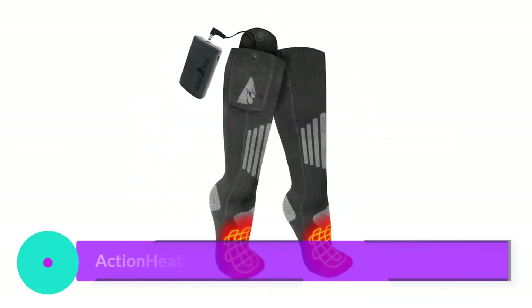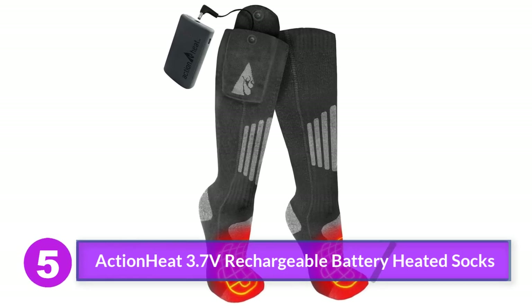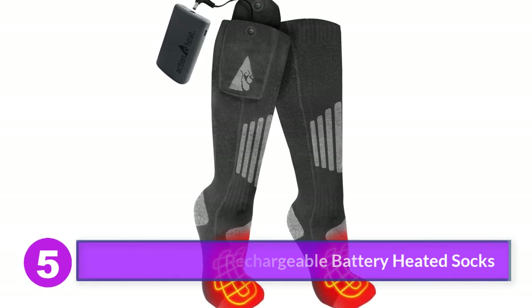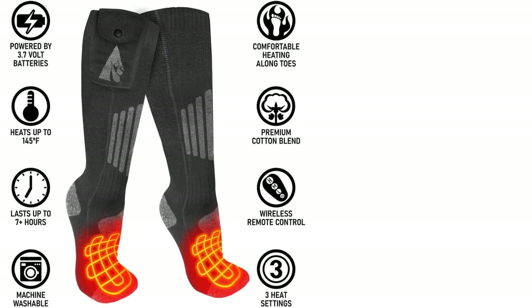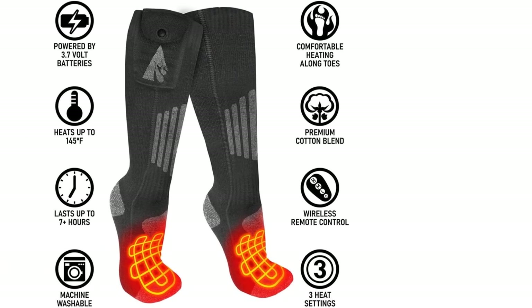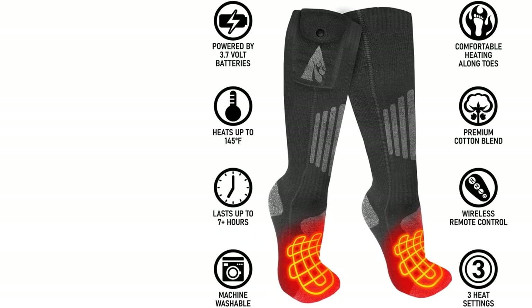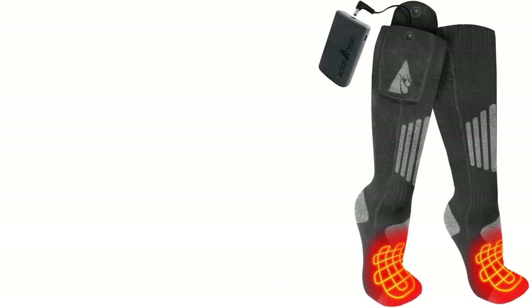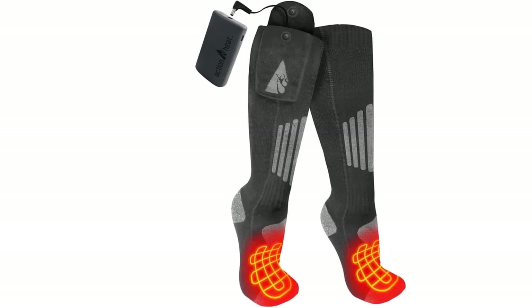Number 5: ActionHeat 3.7V rechargeable battery heated socks. ActionHeat's battery-powered heated socks have been around for years, but this latest version is a major upgrade in every way. They're constructed of a 70/30 blend of cotton and lycra spandex, which provides the comfort and warmth of cotton with the stretchability and versatility of lycra. This ensures a good fit and more moisture wicking than all-cotton alternatives.